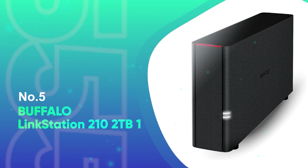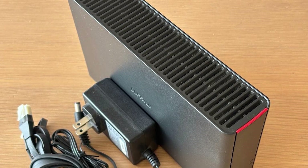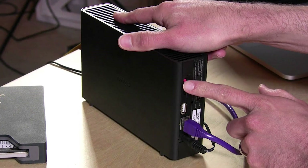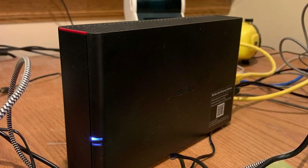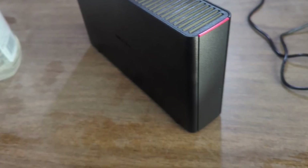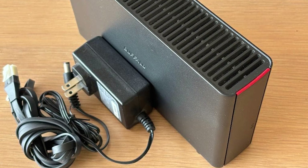Number 5: Buffalo LinkStation 210 2TB. The Buffalo LinkStation 210 is a simple, all-in-one NAS system that comes pre-configured with a 2TB hard disk. Designed for home users, it functions similarly to a personal cloud, allowing you to store, backup, and access files across all of your devices without requiring a monthly subscription. Simply connect it to your network and you'll have shared storage for laptops, desktops, and more. The setup is simple, and utilities like NAS Navigator and built-in backup software enable you to automate backups for many machines. It supports both Windows and macOS, allows secure file exchange with relatives and friends, and SSL encryption provides an additional layer of protection during file transfers.